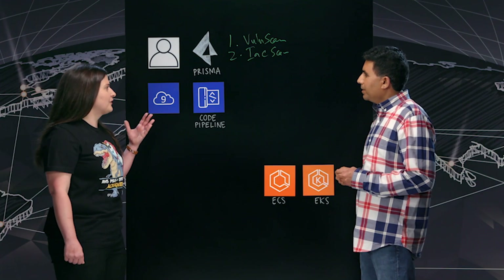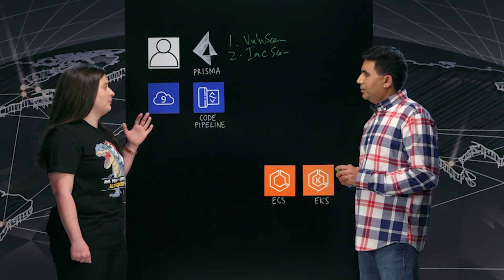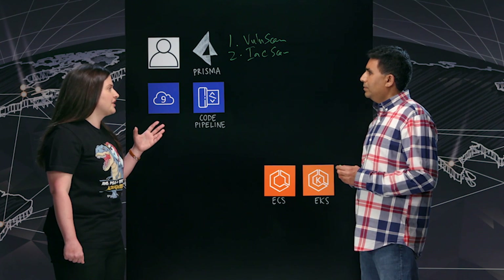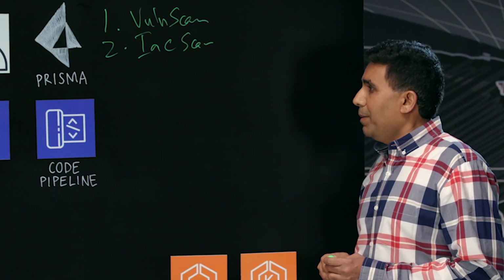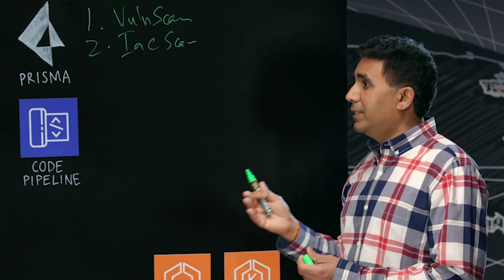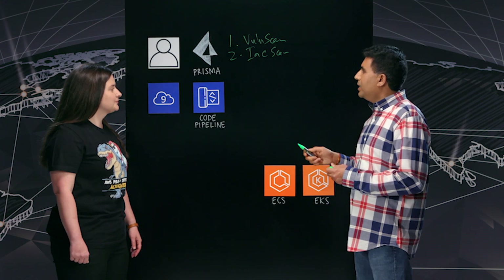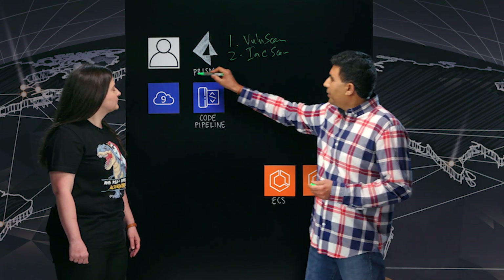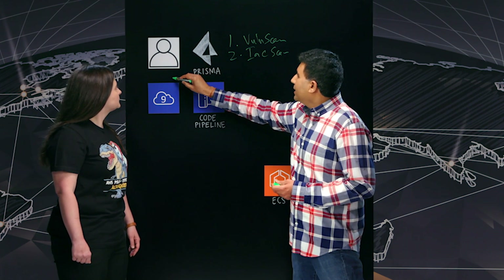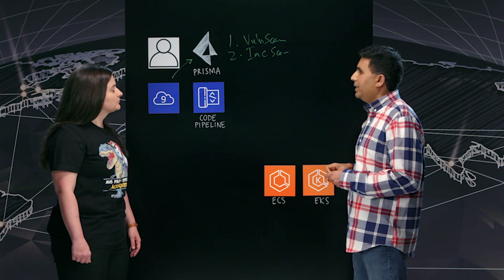My preferred IDE is Cloud9. I love that I can use CLIs and have seamless integration into CodePipeline or other tools. How do I integrate Prisma security checks into my workflow? We provide plugins so that from Cloud9 or your favorite IDE like Eclipse, a developer can simply send Docker images or Docker packages to Prisma.